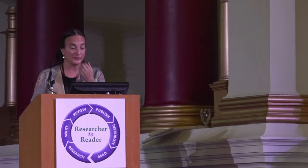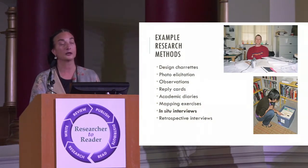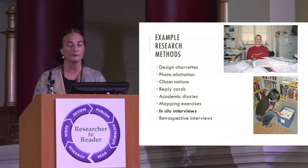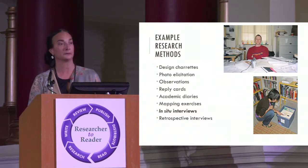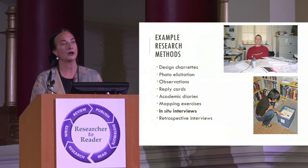We also did extensive in-situ interviews, asking researchers and students to invite us into the place where they do their work — labs, offices, or apartments. We'd do an extensive interview not only about their academic work practices, but asking about all the artifacts around them. For the professor shown above, we went through all the paper on his desk: Why is it there? What is in the filing cabinet? When did he choose to print an article versus keep it electronically? We asked him to introduce us to his computer — what tools, what software. By the end, we understood his work environment and tools far more richly than from a set of standard questions.